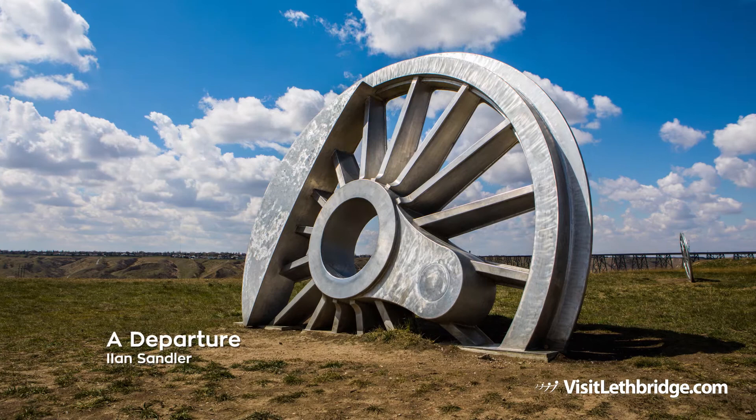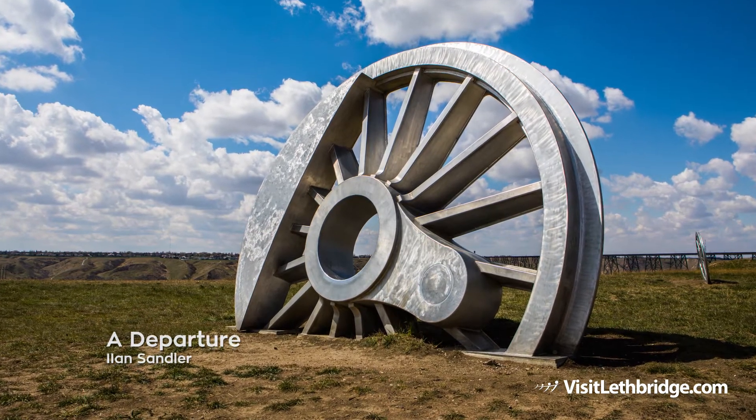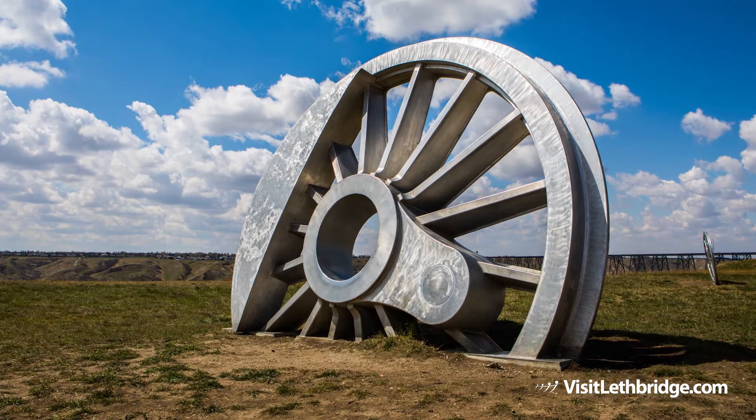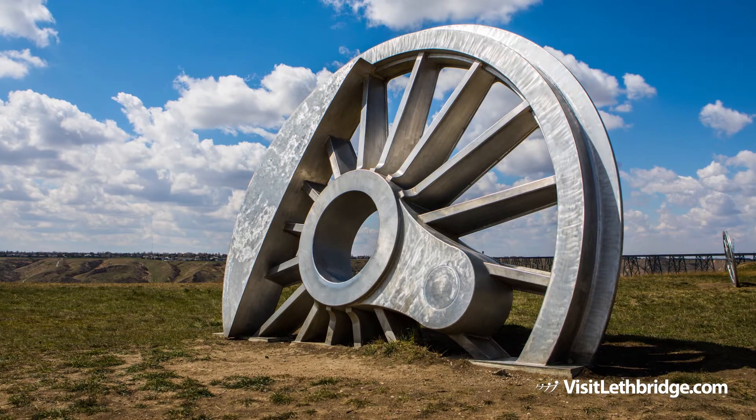A Departure by Elan Sandler, installed in 2009 just a few steps from the Galt Museum, is based on three types of drivetrain wheels that have crossed the Alberta CPR high-level bridge over the past hundred years.